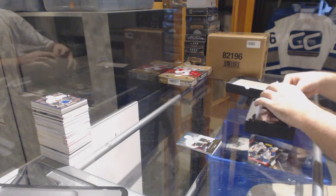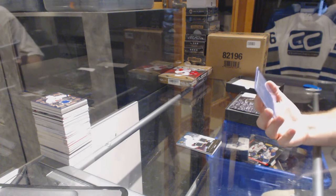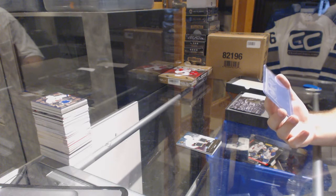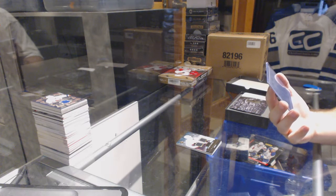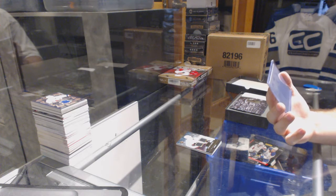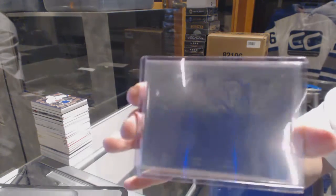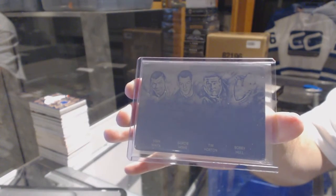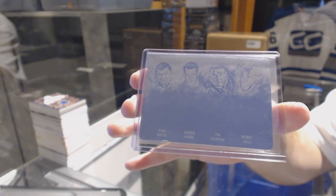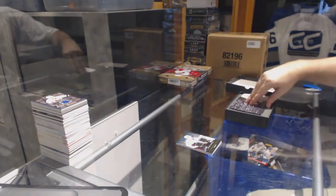You guys get extras, which is always beautiful. Just like this one — it should be a phenomenally nice random. We've got a quad printing plate, one of one, which will be random between Chicago, Detroit, Toronto, and Chicago: Stan Mikita, Bobby Hull, Gordie Howe, and Tim Horton. That'll be a nice fun random — a nice little addition to this box.